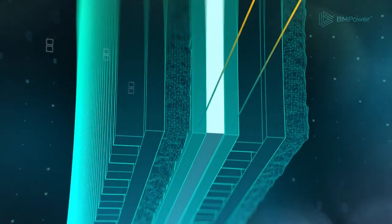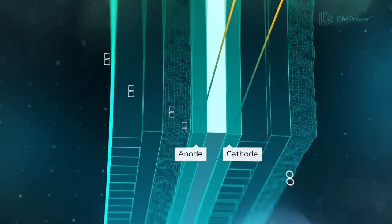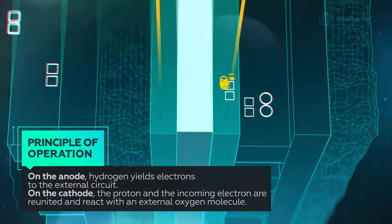On the anode catalyst, molecular hydrogen dissociates and yields electrons. Hydrogen cations pass through the membrane to the cathode, while electrons do their job in the external circuit.